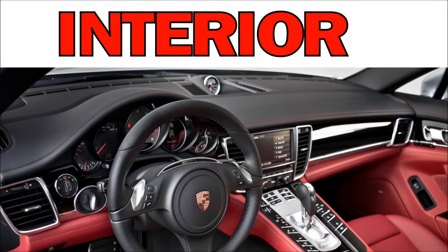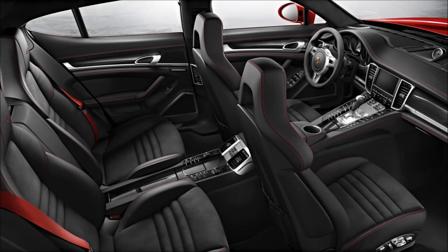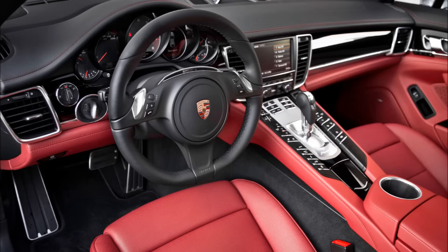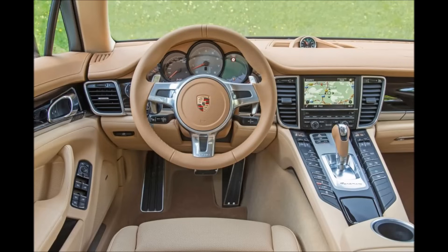The interior on the Panamera is simply gorgeous. All of the materials used are very high quality, the overall design is very ergonomic, and the gauges are super nice — they remind you of a 911, which is the way a Porsche should be. The vehicle has four seats and they all fit full-size grown adults with no problem. The GTS interior features half suede and alcantara. Interior color options include red and black, black, tan, beige, and brown, so there are a lot of different interior combinations available.